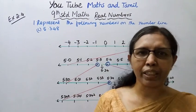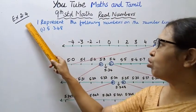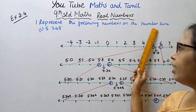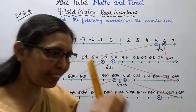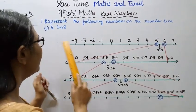Hello students, welcome to Max Tamil channel. Class 9 Stan No Max, real numbers exercise 2.4, first sum, first subdivision. Represent the following numbers on the number line: 5.348. We need to mark 5.348 exactly on the number line.